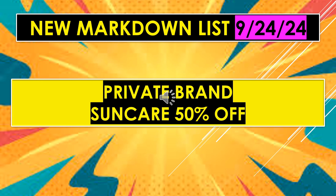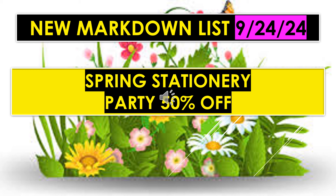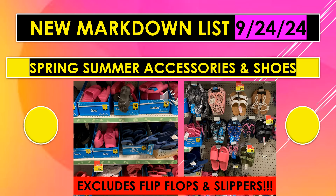Private Brand Sun Care is 50% off. Spring Stationery Party is 50% off — that usually includes plates, cups, and napkins with flower designs. Spring Summer Accessories and Shoes are also 50% off — look for the yellow dot — but it excludes flip flops and slippers.